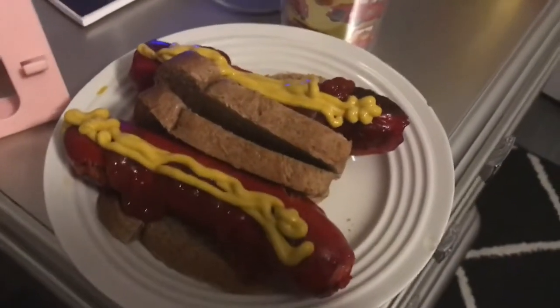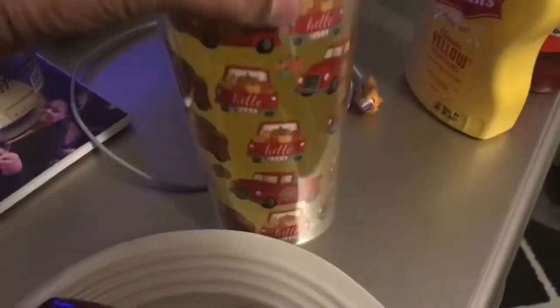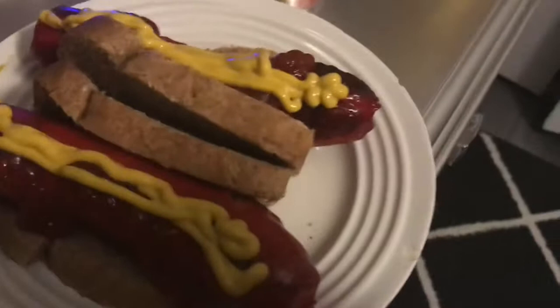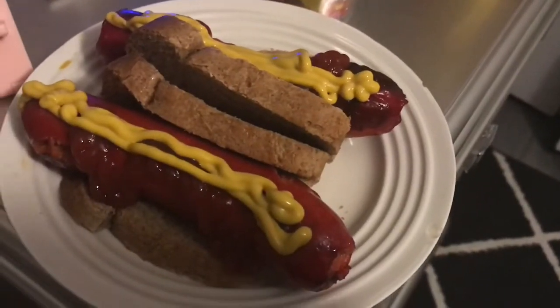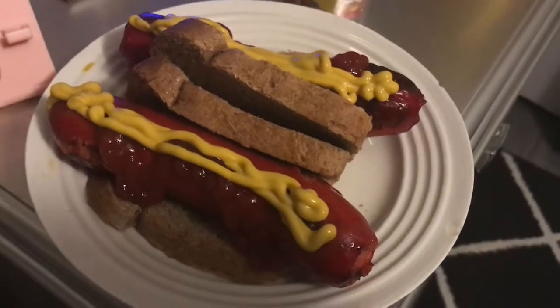My husband actually cooked dinner — he made some hot Polish sausages. He put out my pineapple juice and my fog cup, the one with the red truck with the pumpkins on it. I just put ketchup and mustard on there, so I didn't have to cook tonight. You guys know I work in a restaurant, and sometimes I don't like cooking, so it's really good and nice that he cooks sometimes.